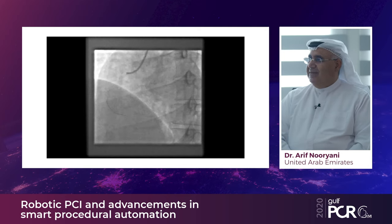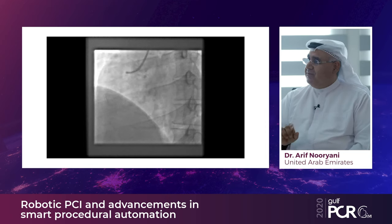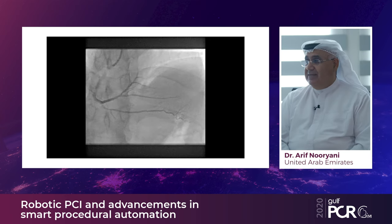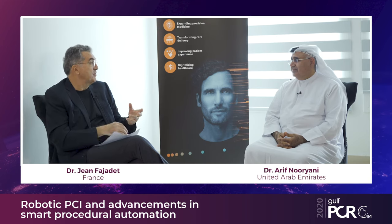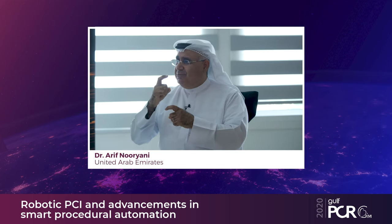The wire crossed about 20 millimeters with the spin technique, then reached the bifurcation where another challenge arose. I switched to the wiggle technique — just clicking on the user-friendly display — and overcame that challenge quickly. The final result was successful and the procedure did not take long. This was a great demonstration of the usefulness of spin and wiggle techniques in bifurcation lesions. Typically we overcome bifurcation challenges by shaping the wire with one, two, or three curves — this technique makes it far simpler.